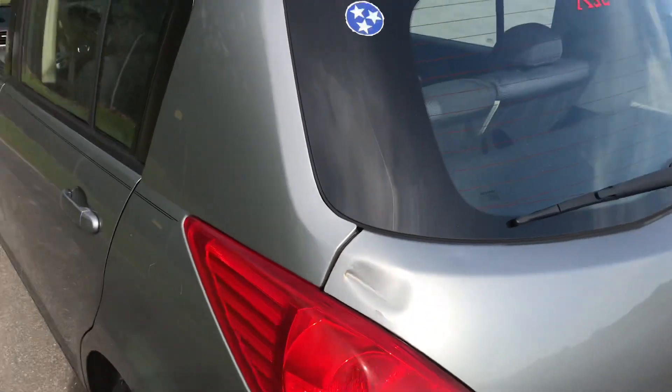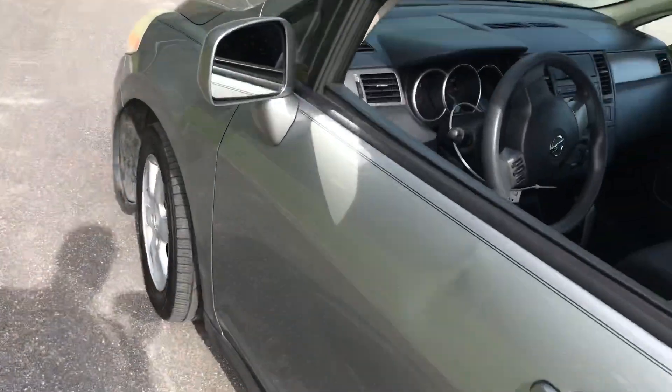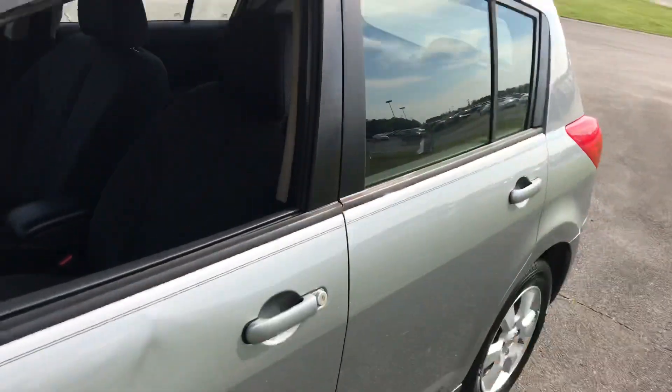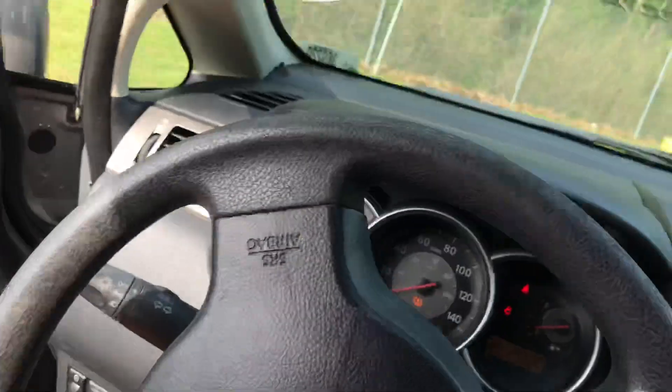Now this one's a little beat up. It's an SL model, so it's the top of the line of the Versa. It's got a beat-up door — doors are beat to hell. But these things make good cars and it's a clean car. Whoever had it took pretty good care of it.